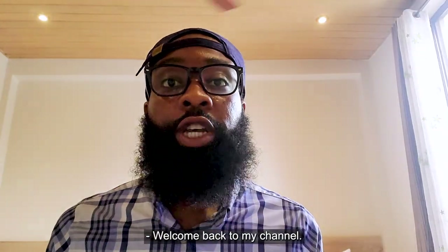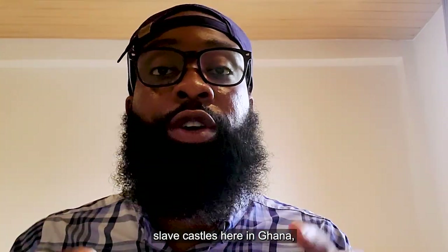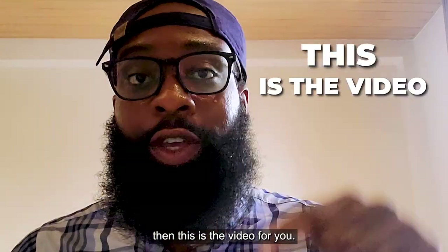What's up, guys? Welcome back to my channel. If you want to get the history of enslaved Africans and the slave castles here in Ghana, then this is the video for you.